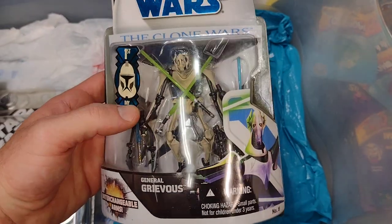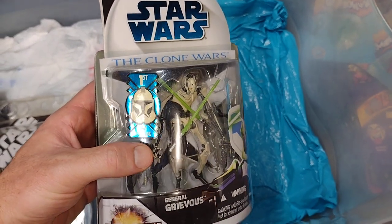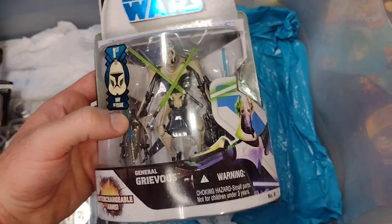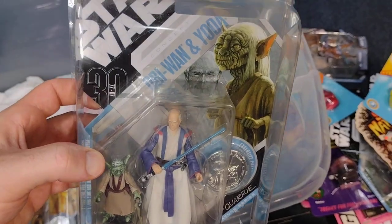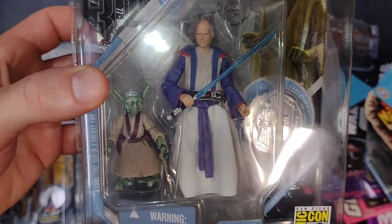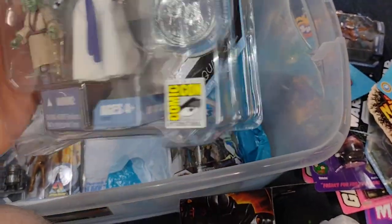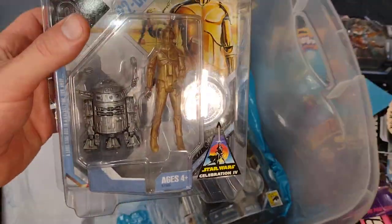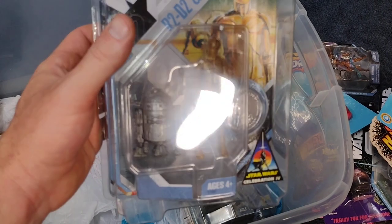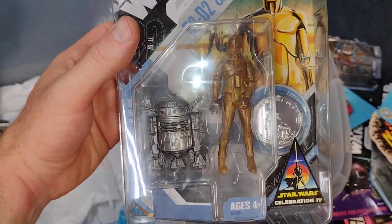Here is a General Grievous from the Clone Wars — first day of issue. I just thought that was neat that they did that. Some Macquarie concept Obi-Wan and Yoda — I think this was a San Diego Comic-Con International exclusive, so I had to order it from eBay. This one was from Celebration 4 — R2-D2 and C-3PO. So that's awesome.